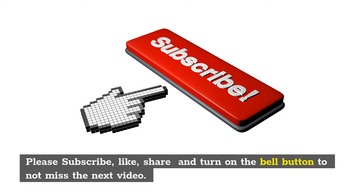Thank you for watching. Please subscribe, like, share, and turn on the bell button to not miss the next video.